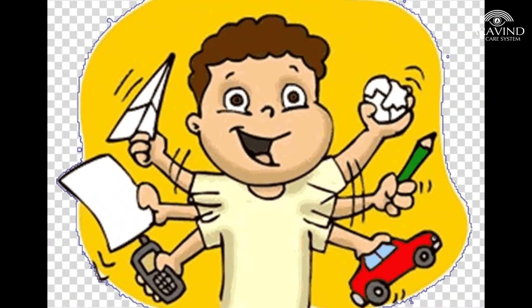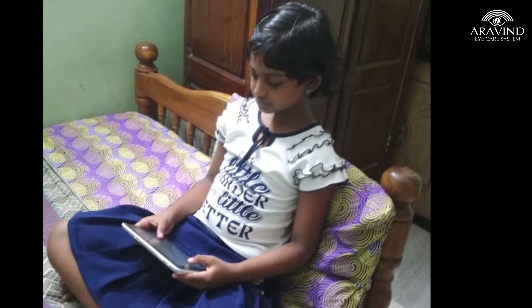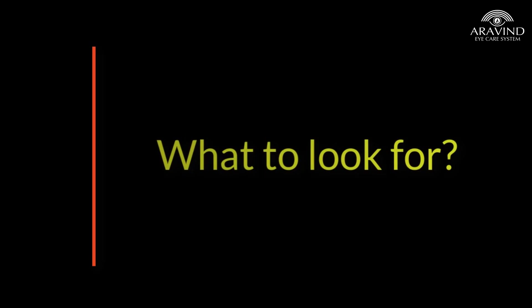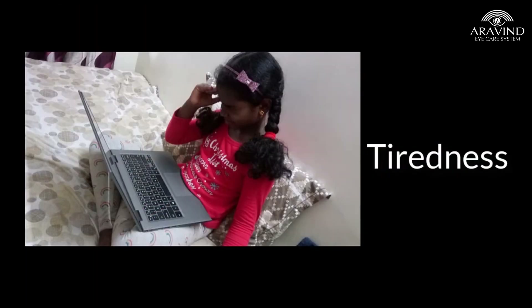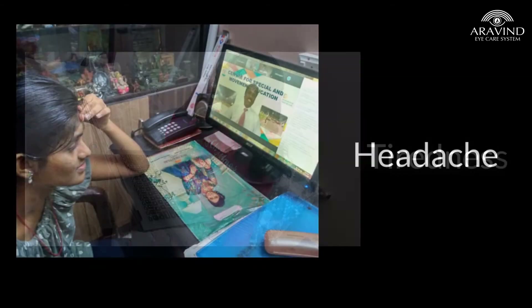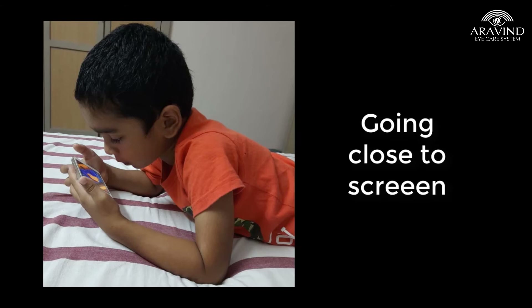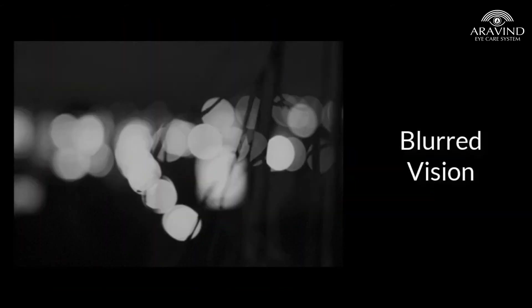Attention deficits and communication issues are also more common in these children. Even two hours of gadget or television viewing every day can increase the glass power. Children with prolonged screen time can develop frequent rubbing and squeezing of eyes, tiredness while reading for long hours, headache, going close to the screen or books while reading, squinting of eyes, blurred vision, and occasional swelling of lids.